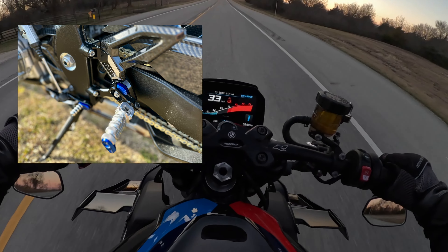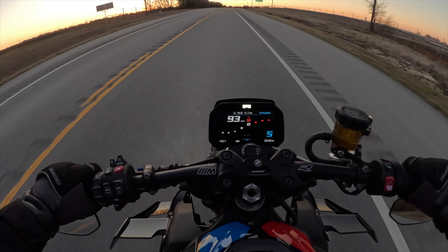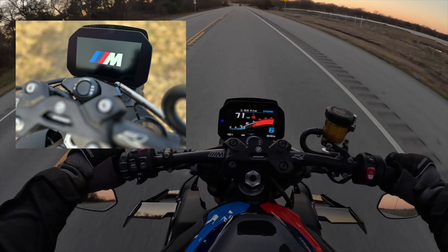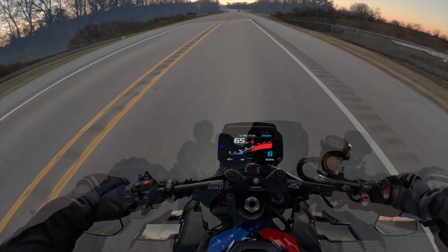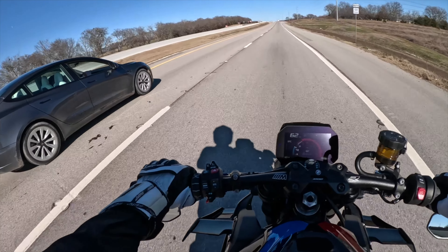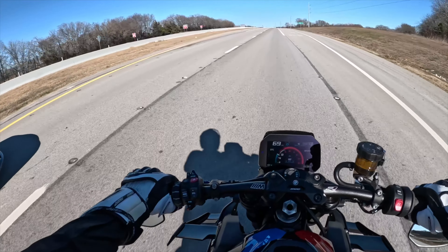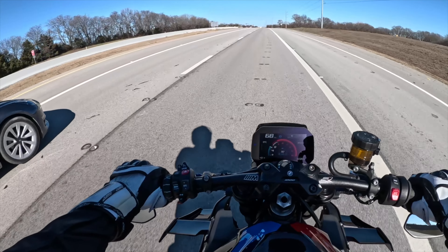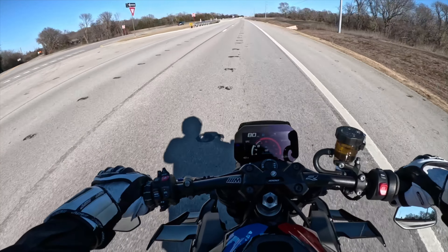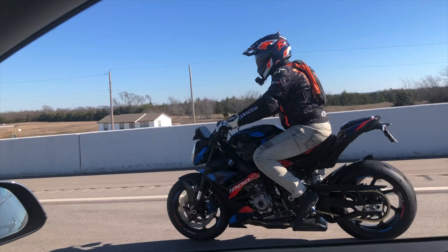If there is anything to nag about, for me personally, I could have done with a less in-your-face overall appearance. I know BMW is proud of the M Division and rightfully so, but I lost count of all the M symbols on the bike. But this is a rather small nag that does not in any way take away from the amazing bike BMW and its M Division created here. Of course, there will be modifications as usual, as I am in the process of tailoring the bike to my personal liking, but it will not be nearly as involved as with the Moto Guzzi V100.